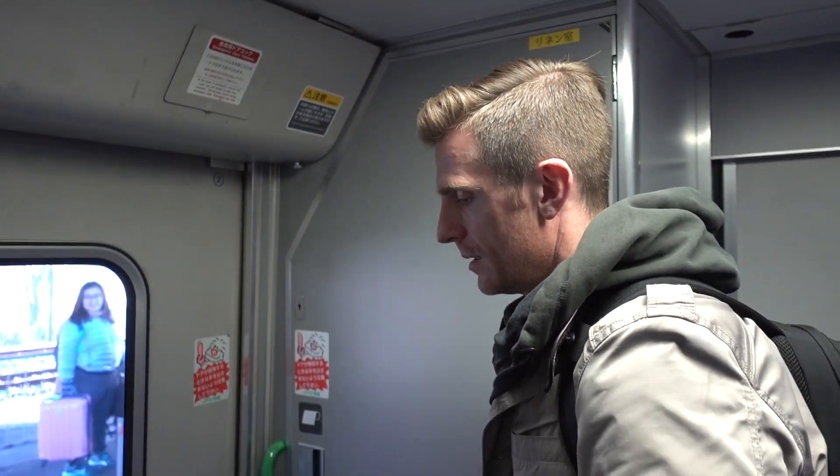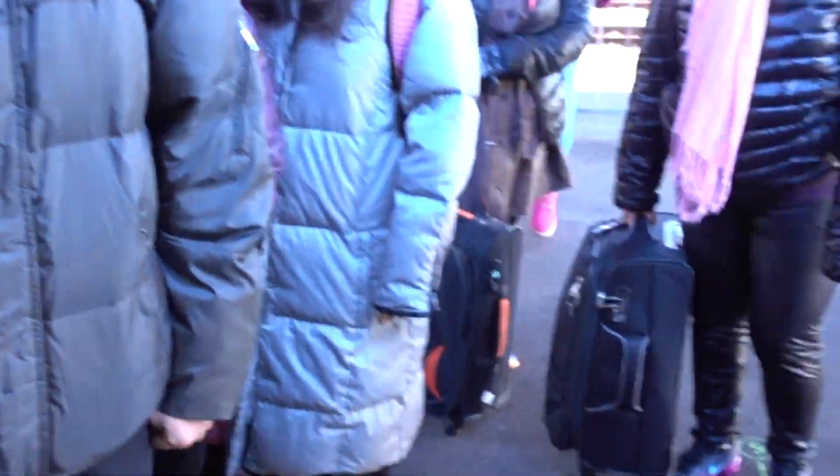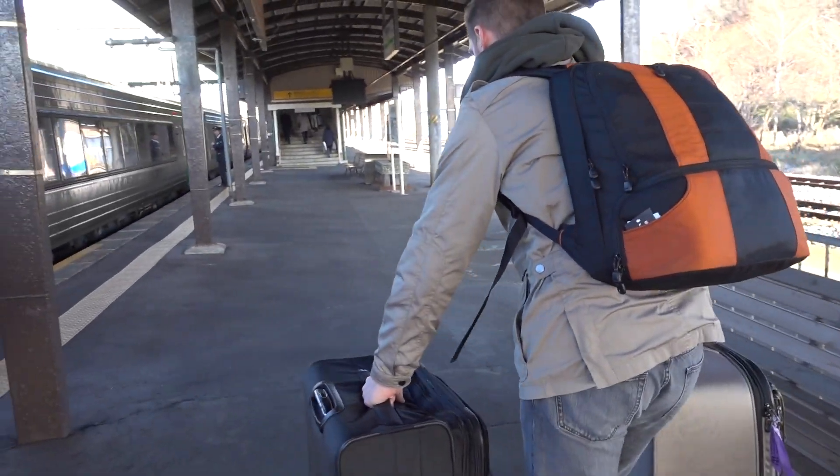We're almost there. We're just about to get off at Noboribetsu. Three minutes — actually we're three minutes late, believe it or not. We just made it on the bus. This bus will take us to Noboribetsu Onsen, which is about a 10-minute ride.